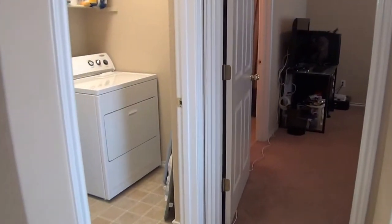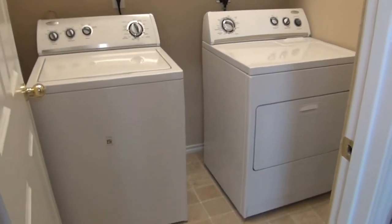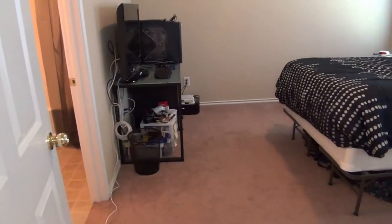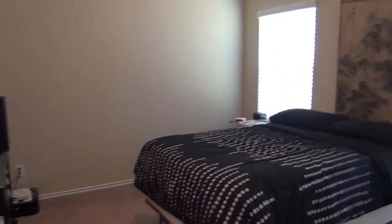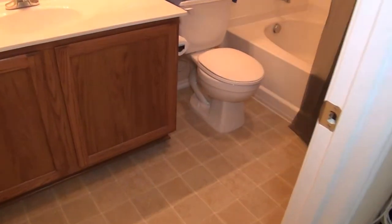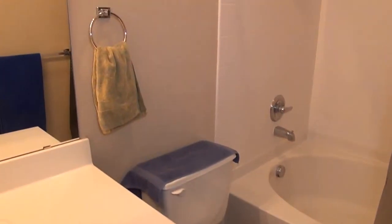Here we have the inside laundry with washer and dryer connections. The master bedroom has blinds and closet space with that additional space above for storage. The full bath features a sink, garden tub, and shower.